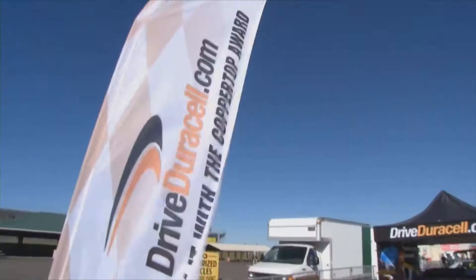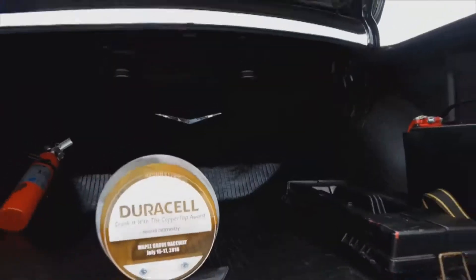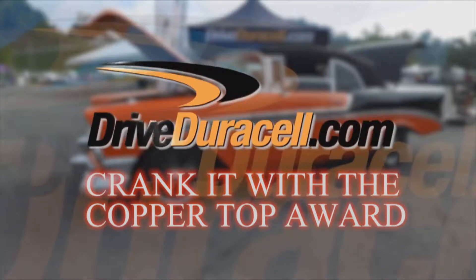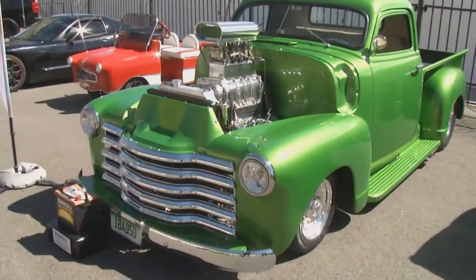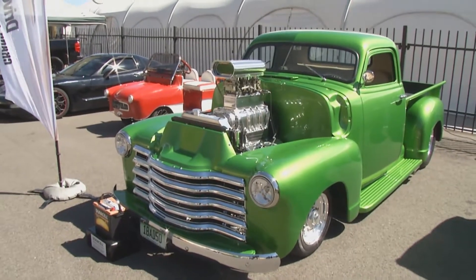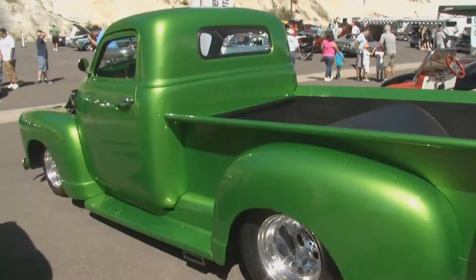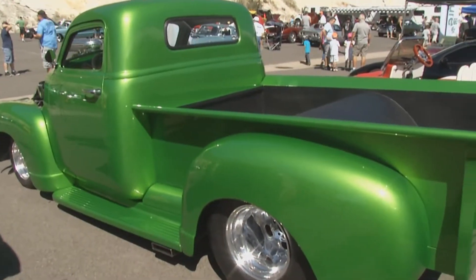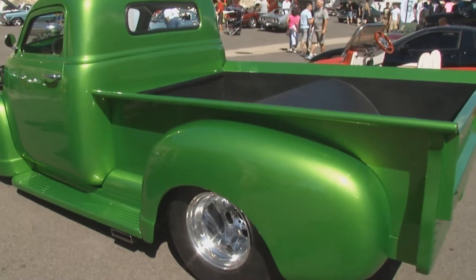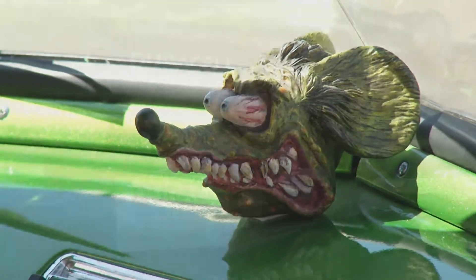Our next award winner is also a 1950 Chevy 3100 — a green machine owned by Rick Progmore that has captured the Duracell Crank It With The Copper Top trophy. The green paint on this 3100 is spectacular. Why green, Rick? I saw a new Camaro going down the road one time and thought, that's the color it needs to be. We tweaked it a little bit with gold pearl, but for the most part it's 2011 Camaro Synergy Green. And there is a personal family history behind the truck.